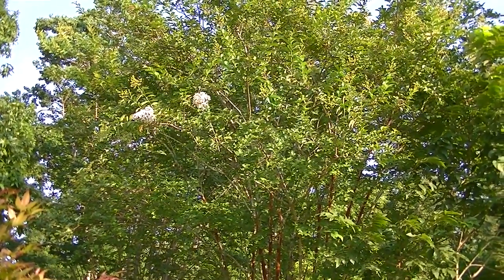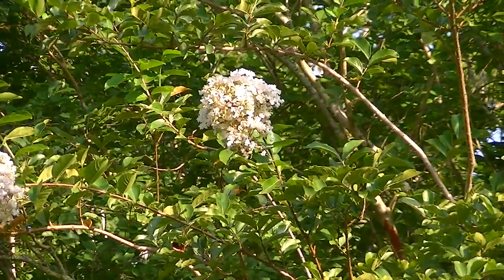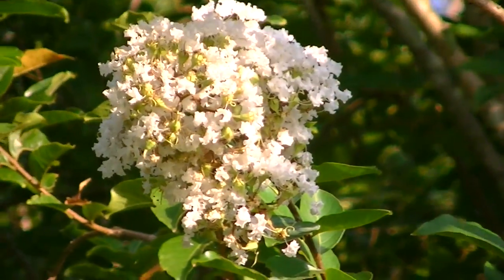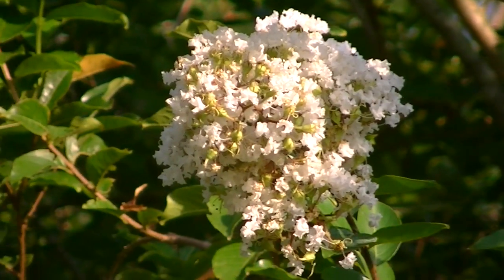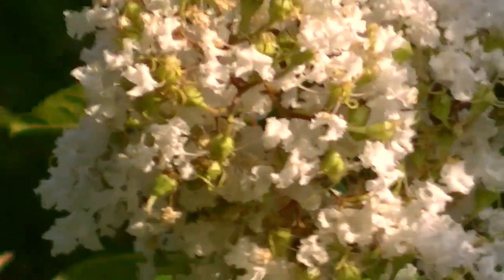Now this is another white crepe myrtle. My wife says it is not a Natchez. The blooms — it's not blooming quite as well as the other Natchez. I'm having to zoom to the blooms so it may be a little bit jumpy there. Trying to get in close so you can see the blooms are somewhat different.